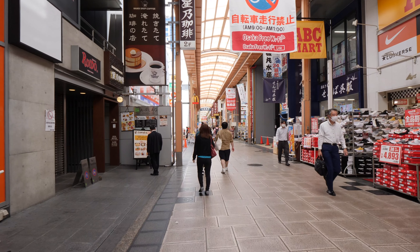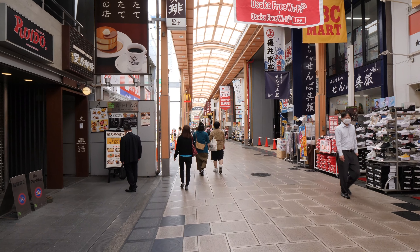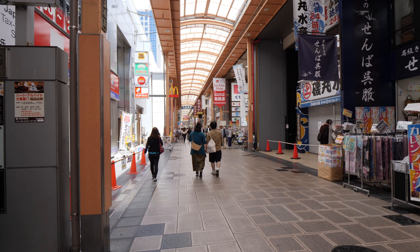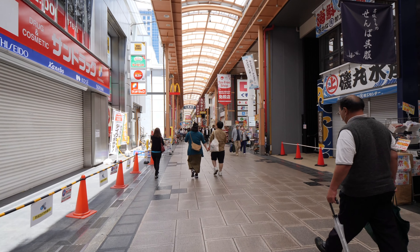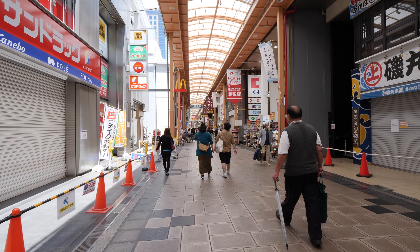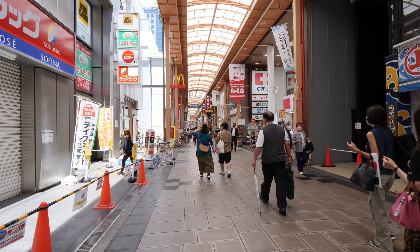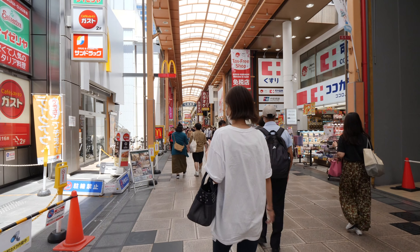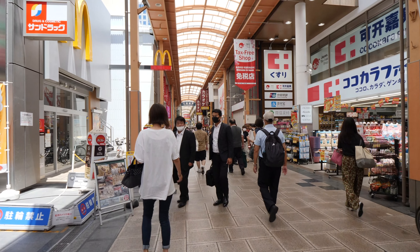Because it is very close to the central business district, you have lots of people coming from those offices in order to buy lunch, and outside a lot of the restaurants you can see people selling bentos.